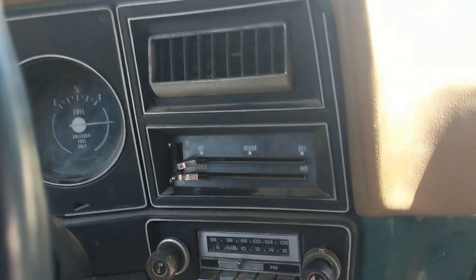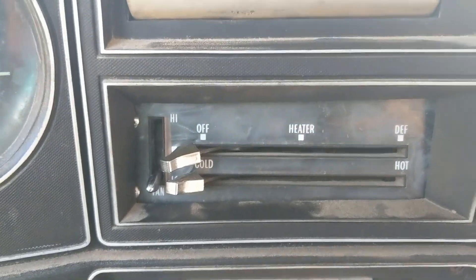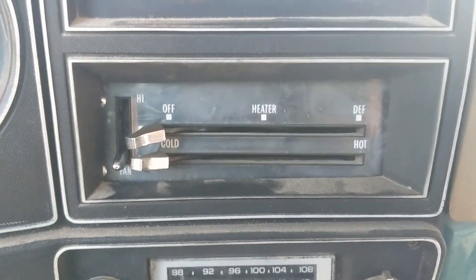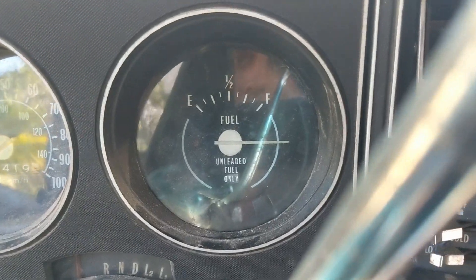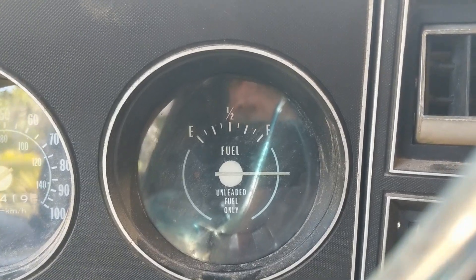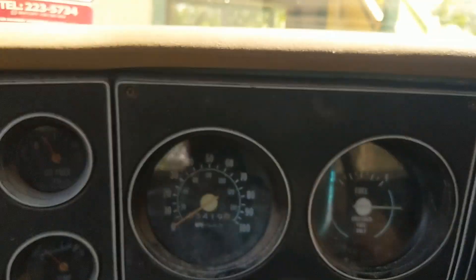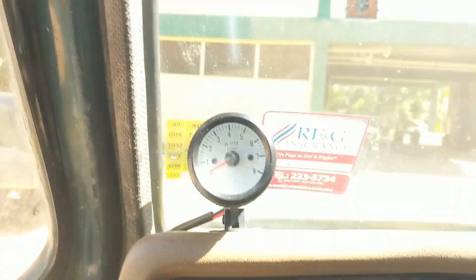Everything in here works aside from the radio — it does make a little bit of crackly noise but that's it. We got a heater and defrost, well there's no heat that goes to it but the fan does blow. The gas gauge doesn't work either because it lost its ground on the fuel sender. But everything over here works and these are the important ones. That thing works obviously, I just put it in.